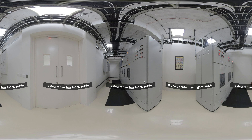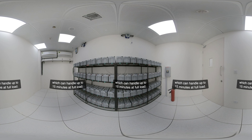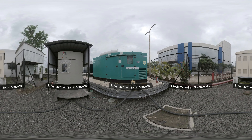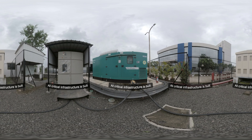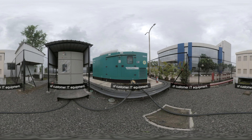The data center has highly reliable modular and scalable UPS systems in an N+N configuration, backed by batteries located in separate rooms, along with string level redundancy which can handle up to 15 minutes at full load. The advanced generator systems ensure power is restored within 30 seconds. Generators are built in a block-redundant design architecture with system-level redundancy of N+1. All critical infrastructure is built to be concurrently maintainable, ensuring no downtime of customer IT equipment.